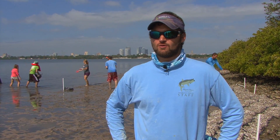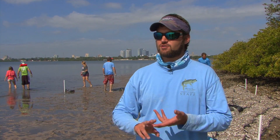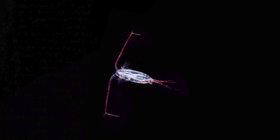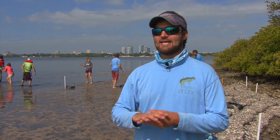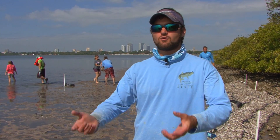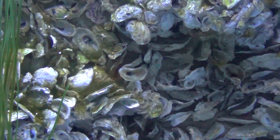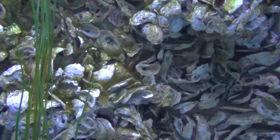Oysters are filter feeders, which means they pull water into their body, take out what they want, and spit the rest out. Oysters feed on a lot of different algaes, which are little plankton. A plankton is something floating in the water, drifting with the currents — it may have its own locomotion, but it can't go where it wants; it goes where the currents push it. When that water runs by an oyster bar, those oysters will take the water in, pull out any food they want, and spit out water that has less in it.